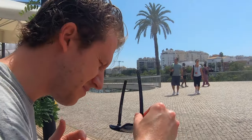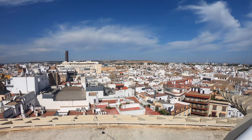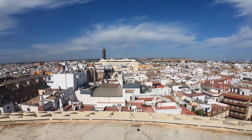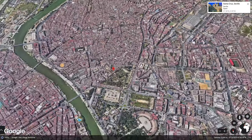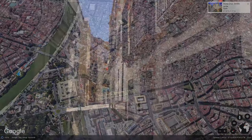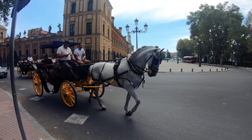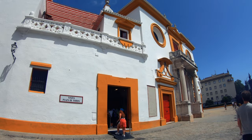We found a misting station — I think we need more of those around the city! Today is about 35 degrees; yesterday was about 38 to 39 degrees. Also make sure you get lost in the colorful and narrow alleyways of the Santa Cruz neighborhood, or even jump on a horse and carriage.